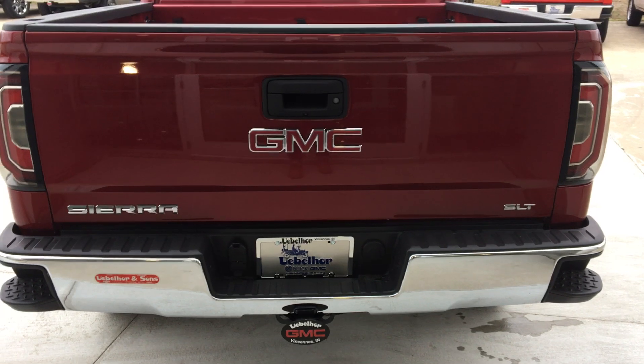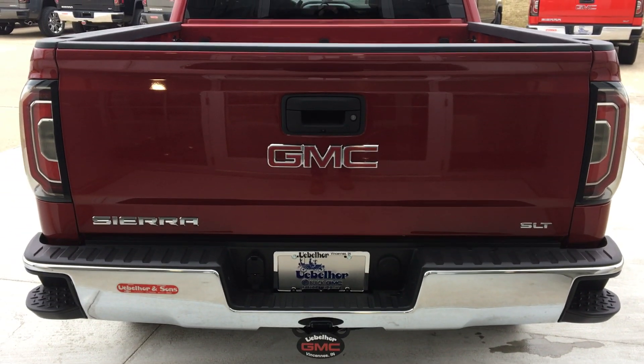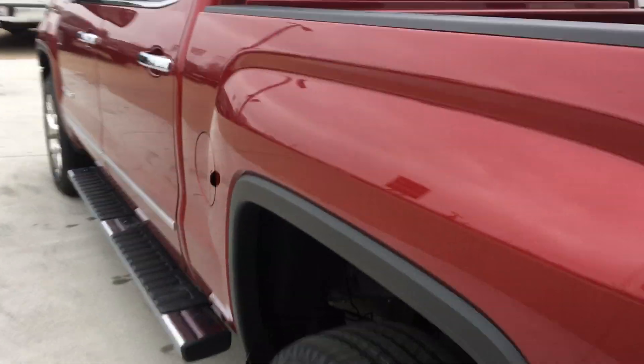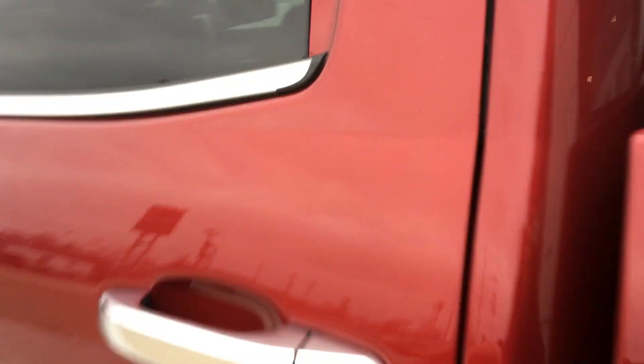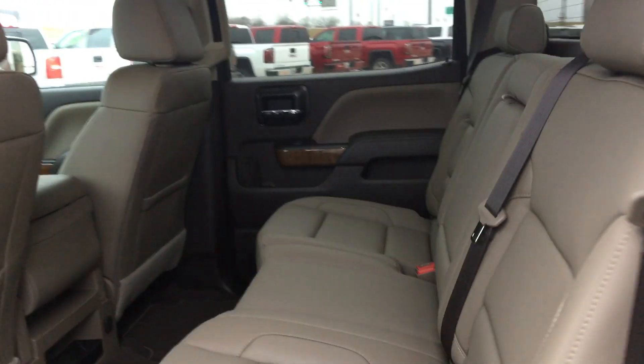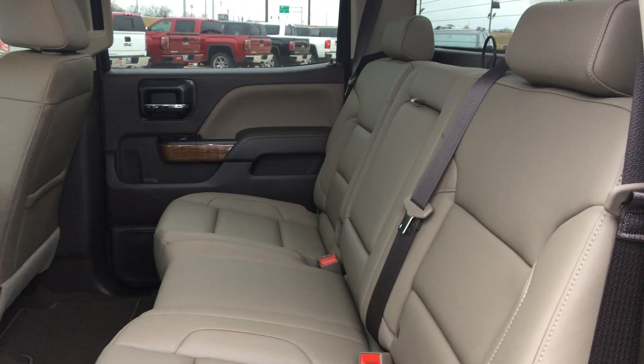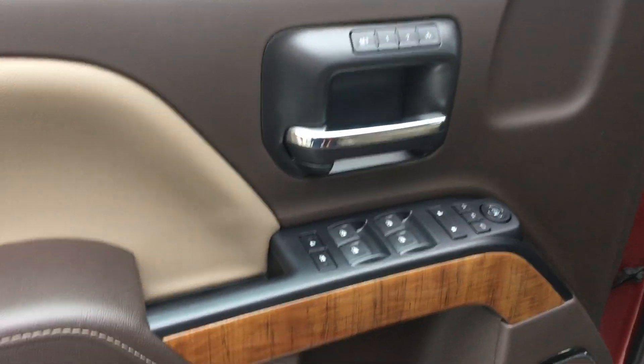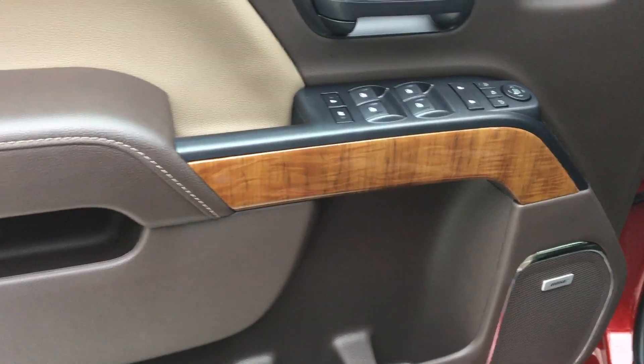It also features a towing package, a rear collision sensor, and a backup camera. The rear passenger area features a beautiful leather bench seat. The driver's side features a two-person memory setting, wood trim, and a Bose premium sound system.